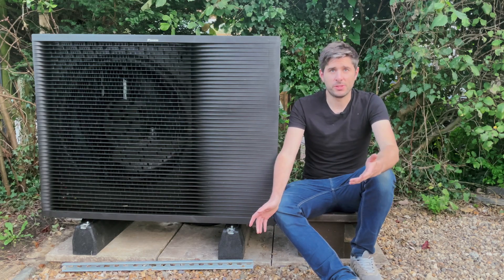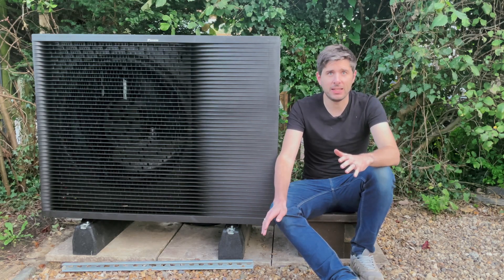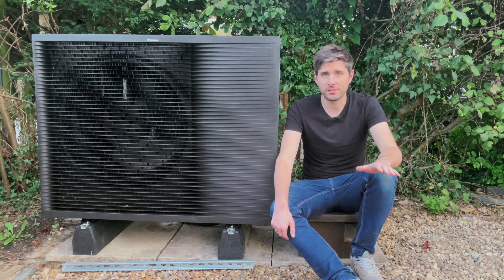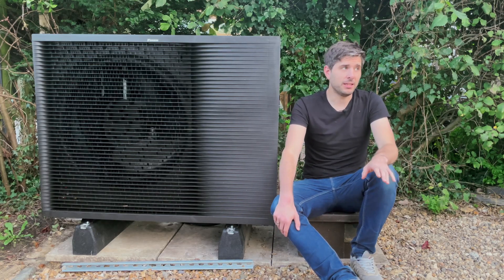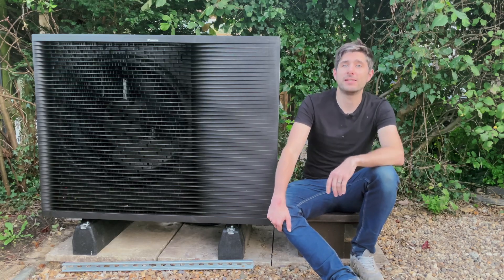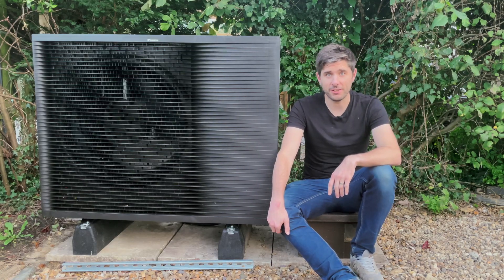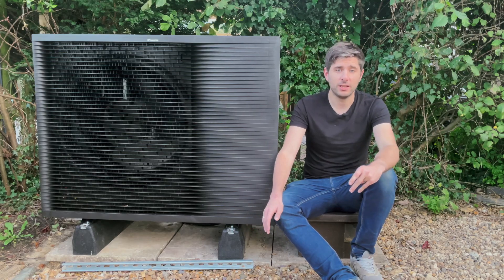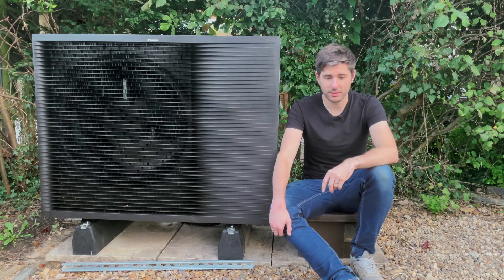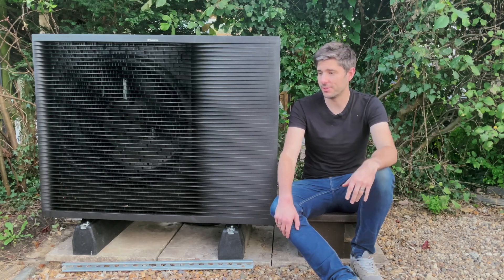So why did we go for an air source heat pump? Well, it definitely wasn't to save money, and as you'll see later, it definitely wasn't to save time. Predictably, it was for the, let's be honest, absolutely futile reason of trying to save the planet. It's like trying to cool the ocean while somebody is sat next to you pouring in boiling water. Absolutely futile.